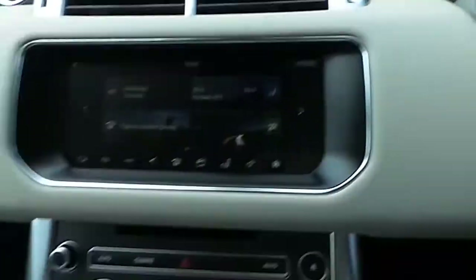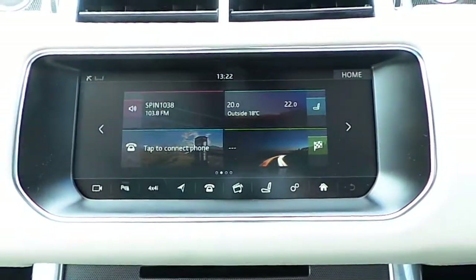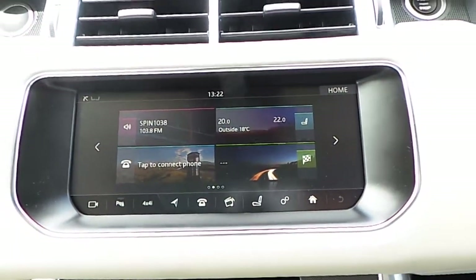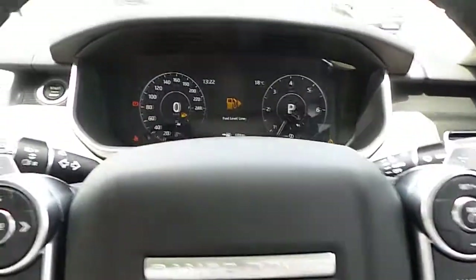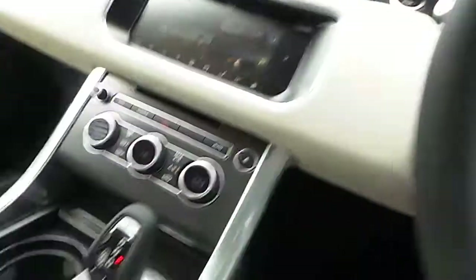It features a keyless start, a touchscreen radio with satellite navigation, heated seats both front and back, Bluetooth connection, a speed limiter with cruise control, and paddle shift amongst many other great features.